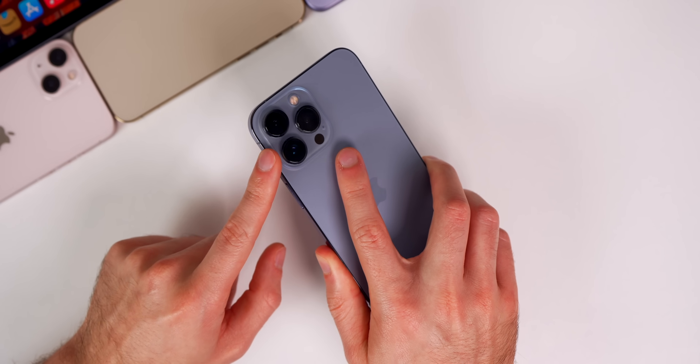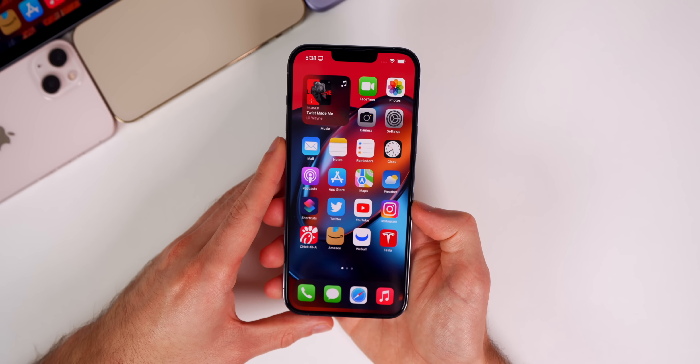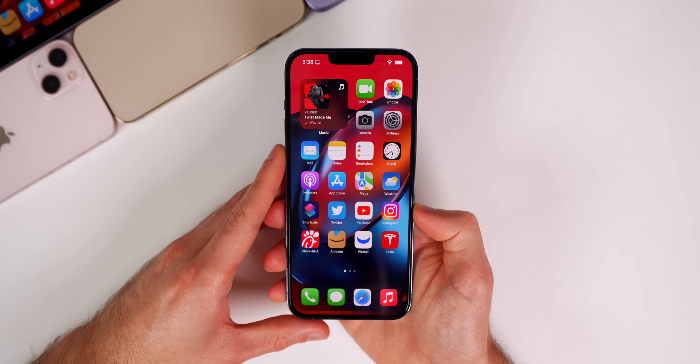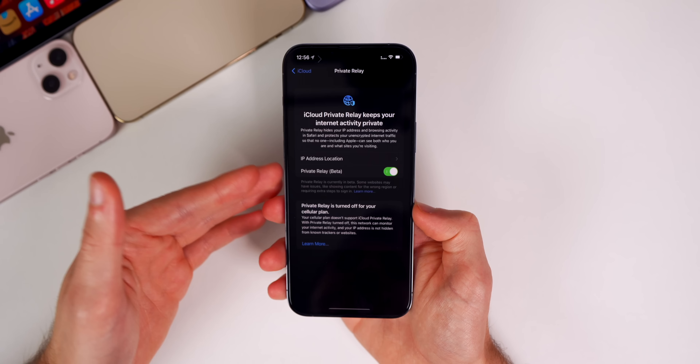Moving on to iOS 15.3 Beta 2 — I've had this installed on my beta testing device, my iPhone 13 Pro Max, ever since it was released on Wednesday. If you remember my 'what's new' video on that, it was a pretty boring update, but there were a couple of fixes and changes with this second beta.